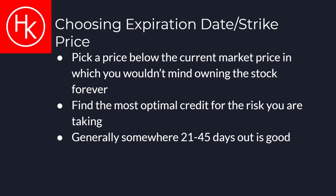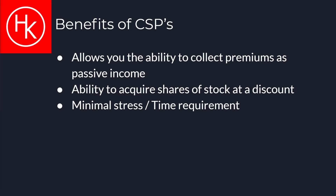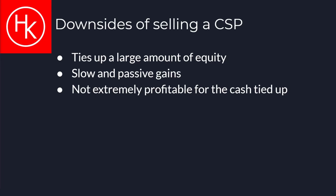The expiration date should generally be about 21 to 45 days out for the most optimal premium. Selling CSPs have many benefits such as allowing you to earn passive income trading as little as 15 to 20 minutes per day. As a long term investor, you can also sell CSPs to acquire shares of stock at a discount that you already own. The only downside to selling cash secured puts is that the gains are fairly slow and passive. Cash secured puts can also tie up a lot of buying power in your account.